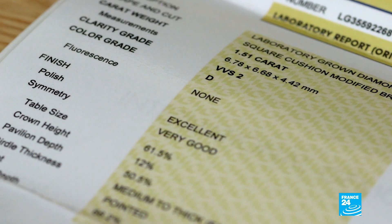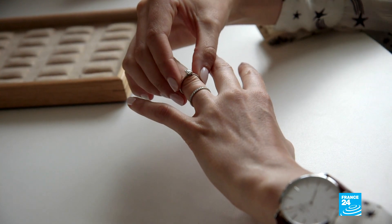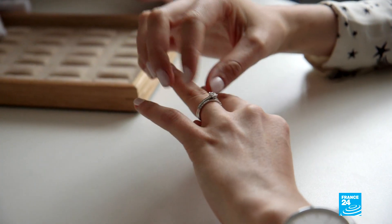Here we have 1.51 carats, clarity VVS2 — which is almost perfect. And here the color, which for us is the most important: D, the most beautiful diamond color. There is nothing better. Lab-grown diamonds generally sell for 40 percent less. While they represent 2 percent of sales, more millennials are looking for lifestyle alternatives, and these gems might just tick the box.